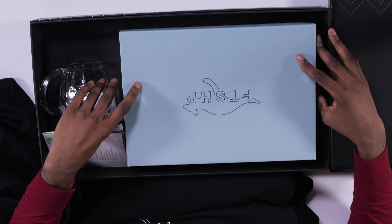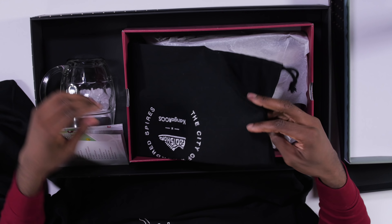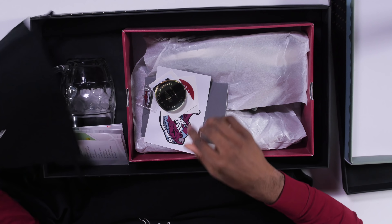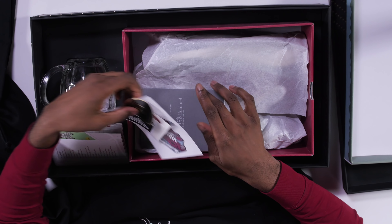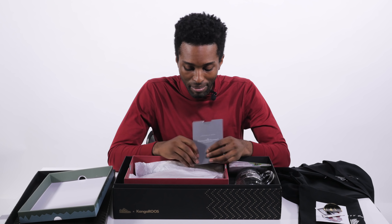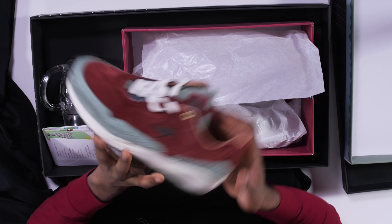First, let's start by checking out the sneakers. It comes with a special bag here with the Foot Shop and KangaROOS logos, and the pack includes some sneakers, some stickers, and a certificate of this handmade product — handmade in Germany. Let's check out the kicks.